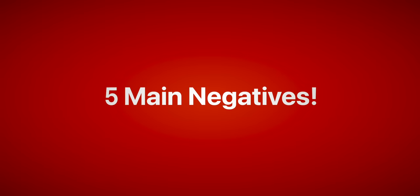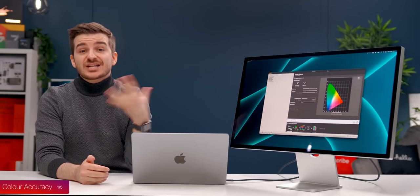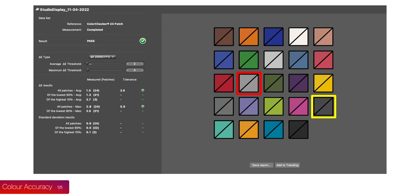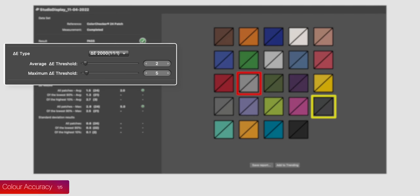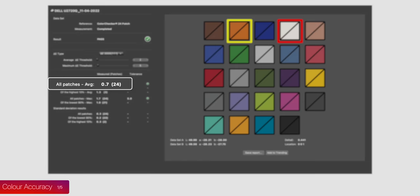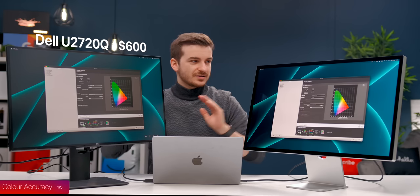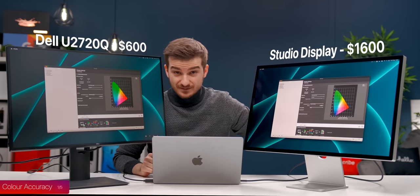In terms of my negatives, the most shocking one was the color accuracy. I assumed that Apple's Studio Display would be the benchmark in color accuracy, but I was wrong. Using a professional X-Rite i1 Display Pro Plus colorimeter, any number under 5 is okay, and under 2 means excellent. My Studio Display got 1.5 — excellent. But what really shocked me was that my Dell U2720Q got 0.7. This was after calibration on both. So my $600 monitor is more accurate than my $1,600 Apple Studio Display.